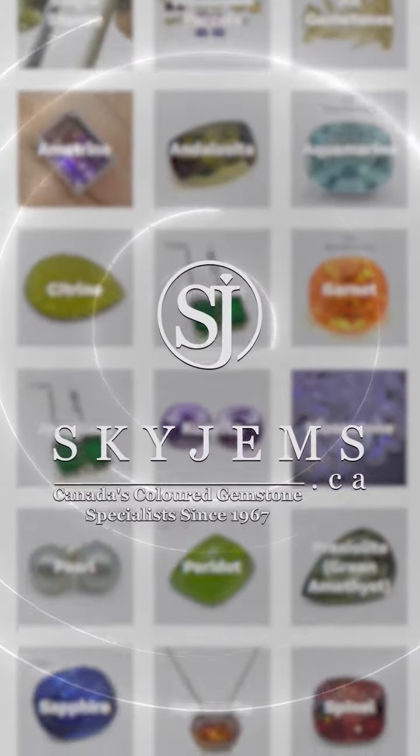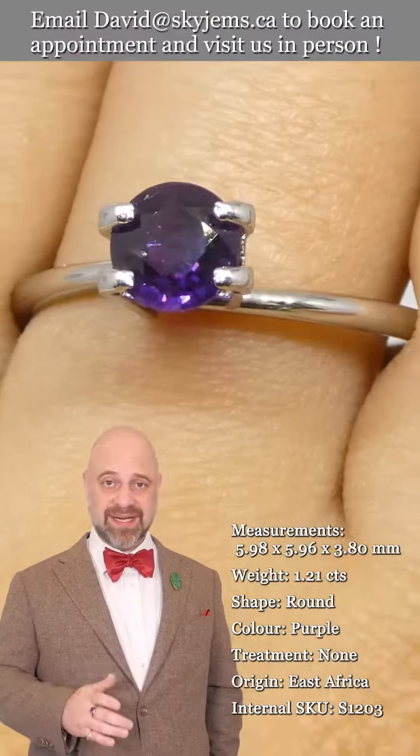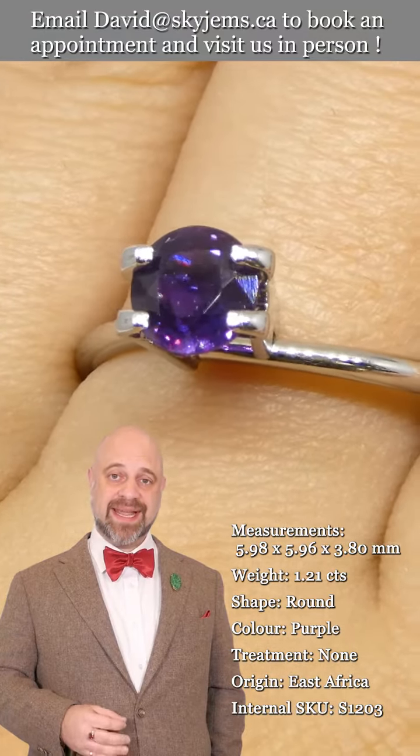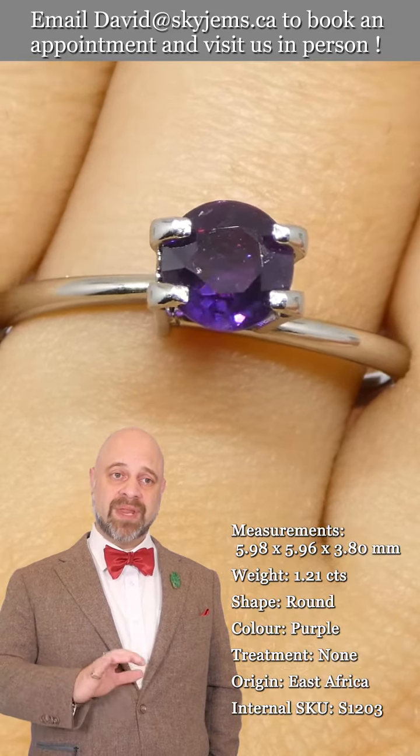Skygems.ca has the largest selection of fine quality colored gemstones and colored gemstone jewelry. Hi everyone, David Sod here from skygems.ca — thank you all so much for joining me so I can show you and tell you about this gem.